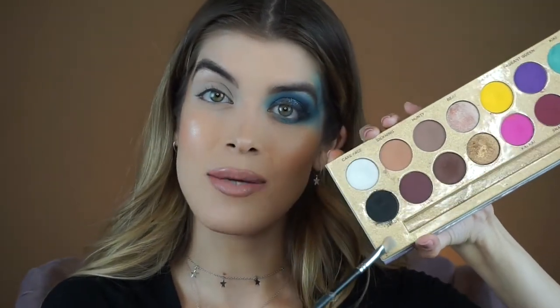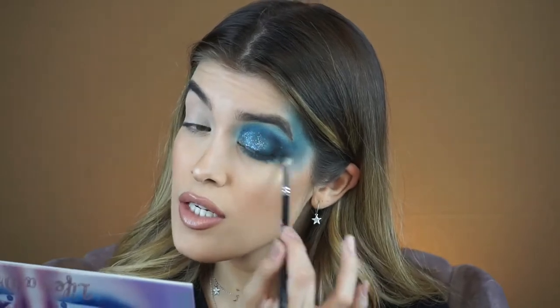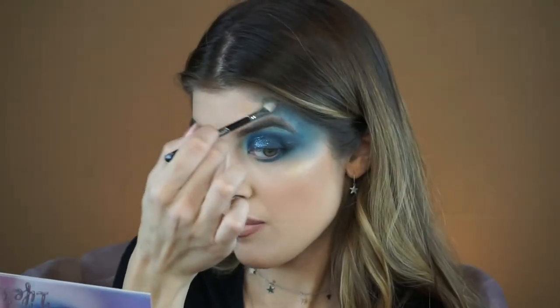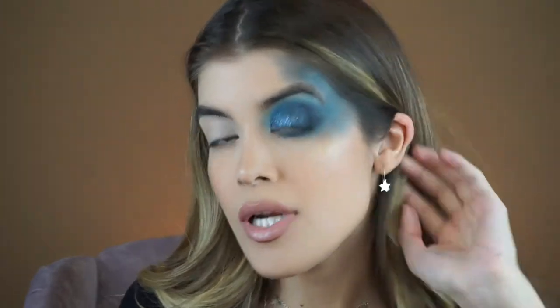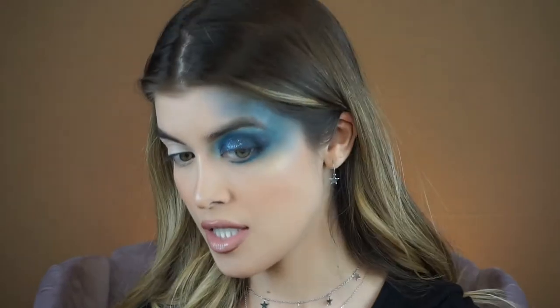Now that that's dried, I'm hopping into the Lunar Beauty Life's a Drag palette. I'm mixing the white and black to create the perfect gray shade. I'm connecting and darkening up that blue, taking it all the way to the hairline and forehead area. Then I'm taking only the white — extremely matte — and blending the outer corners so there isn't a harsh, abrupt line. That looks pretty good, so I'm leaving it and moving on to the sun eye.